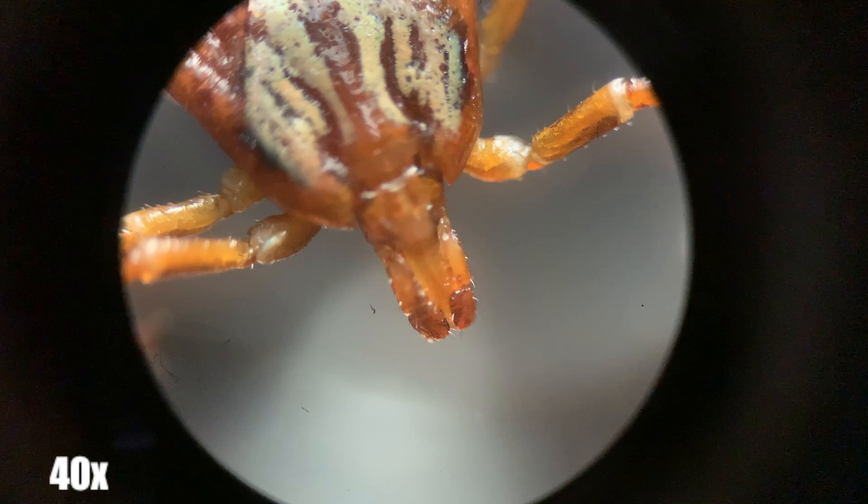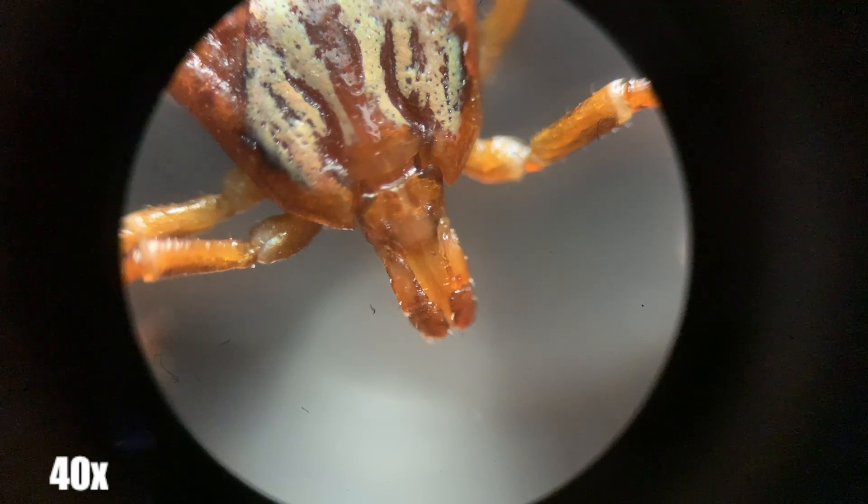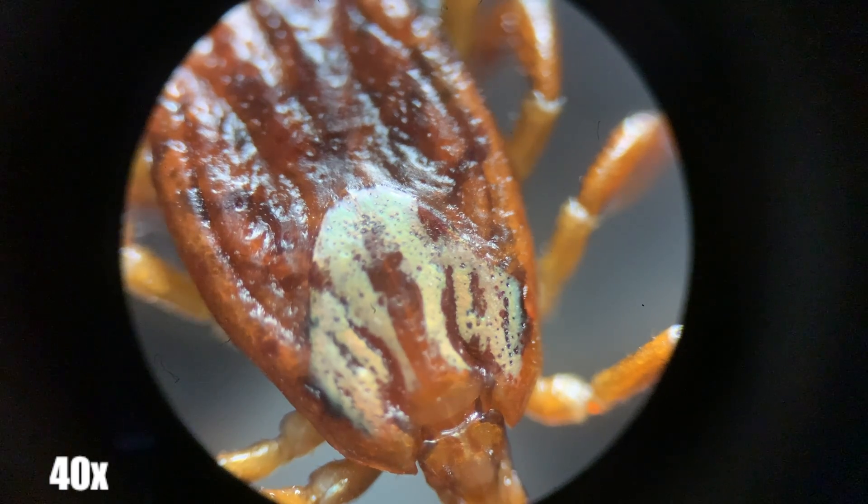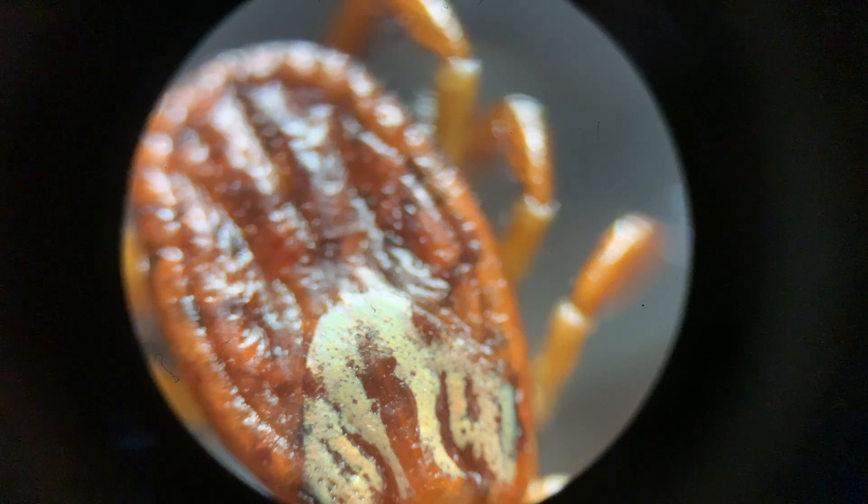What you see here is the tick that I removed off of a dog's eyelid under my microscope at 40 times magnification. The abdomen of the arachnid actually reminded me a lot of a calzone, seen here.